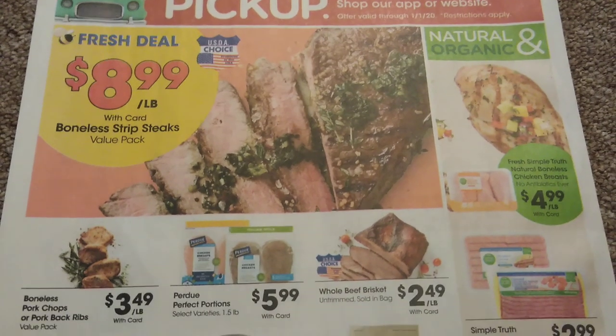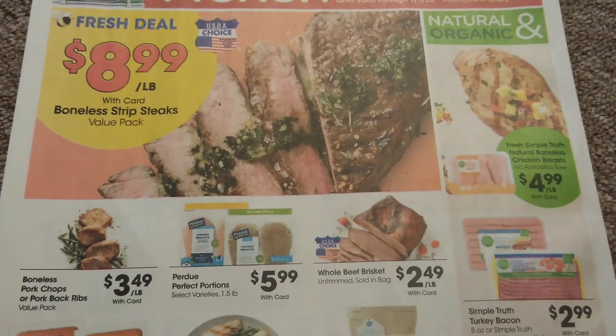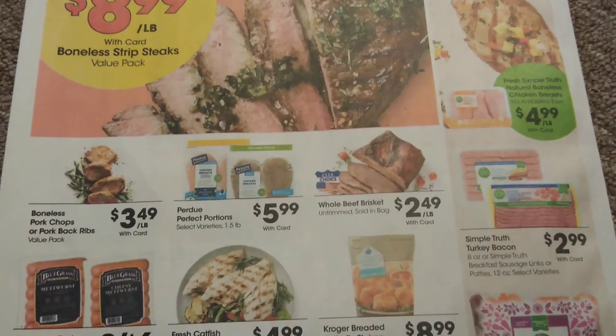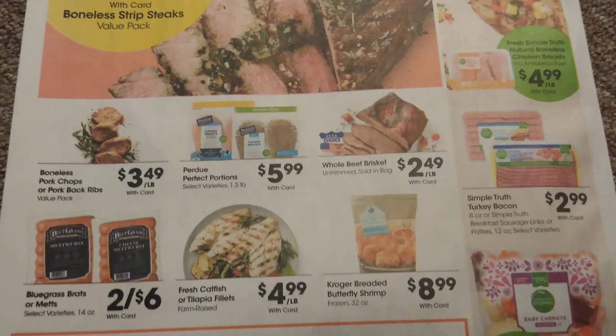Continuing on the back of the page — we still have to get to our buy 10 save 5 mega sale part of the ad. I'm just going to kind of skim this section slowly so you can take a look.